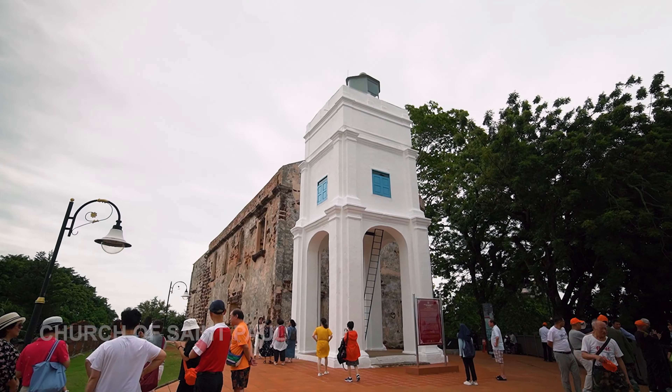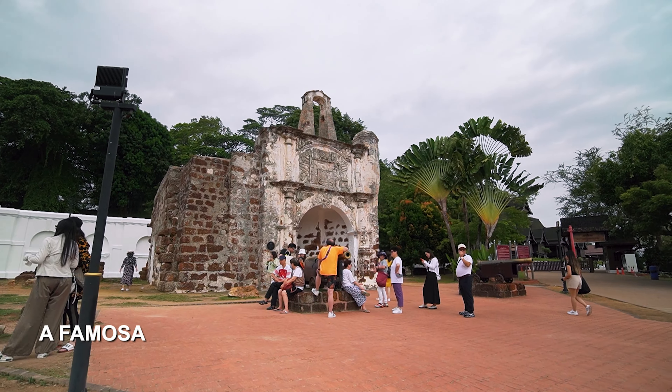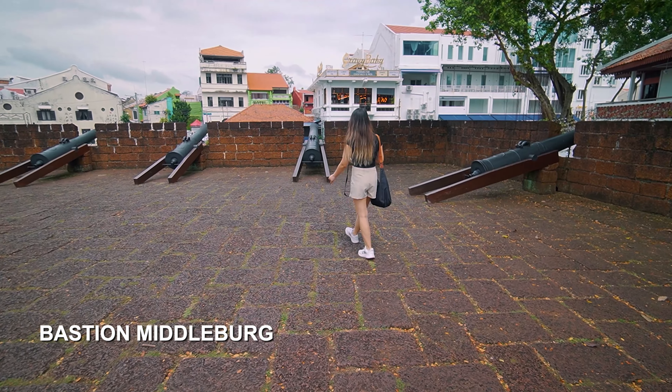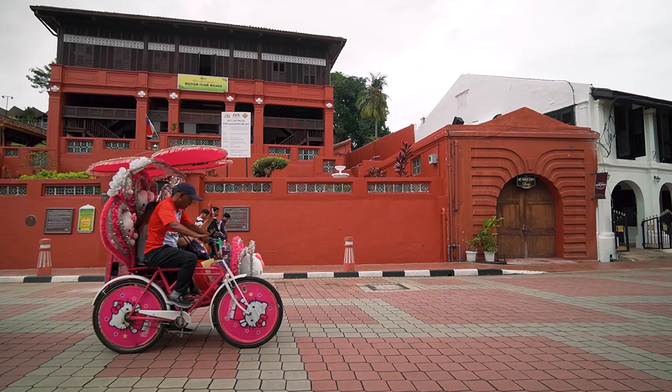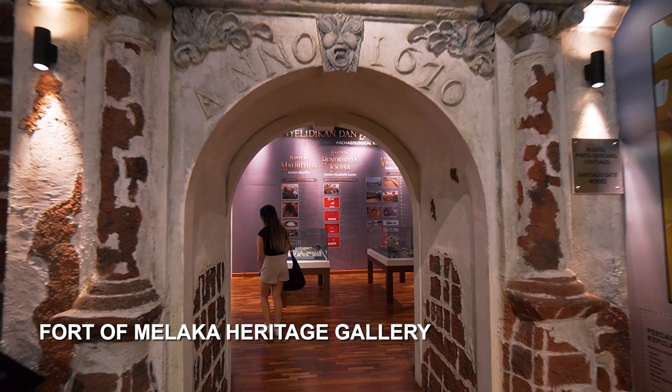From there, all the iconic landmarks like the Church of St. Paul, the A Famosa Fort Gate, and some ruins of the walls are all within walking distance. Between them are quite a few museums. Some are free, like this fort museum, but do bear in mind all museums are closed on Mondays.